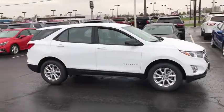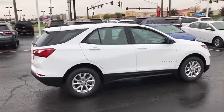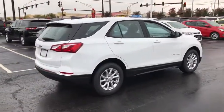Traction control. Dual airbags. Power steering. Alloy wheels. Four-wheel disc brakes. Electronic stability control. Compass. Security system.